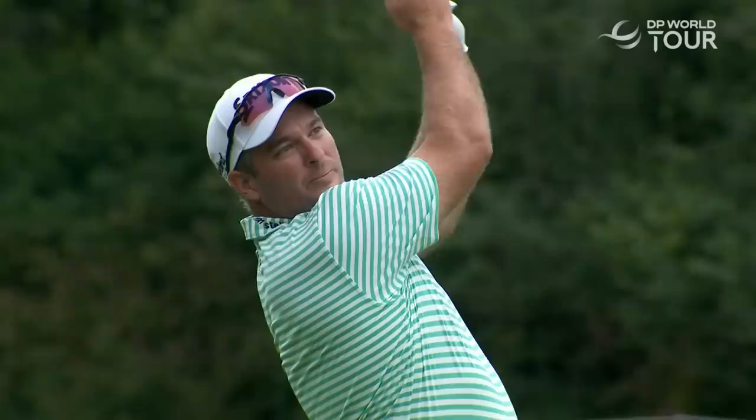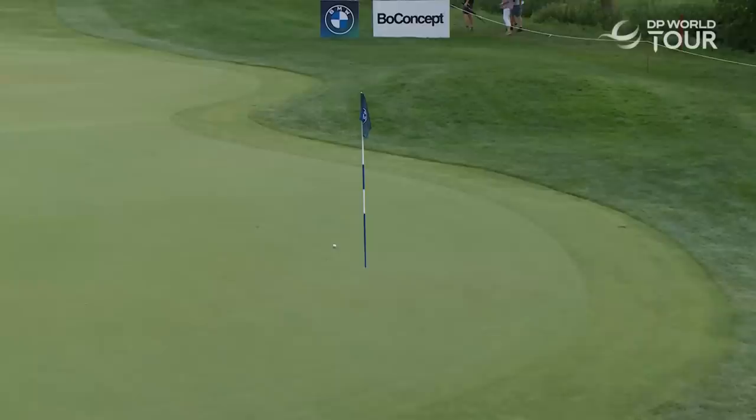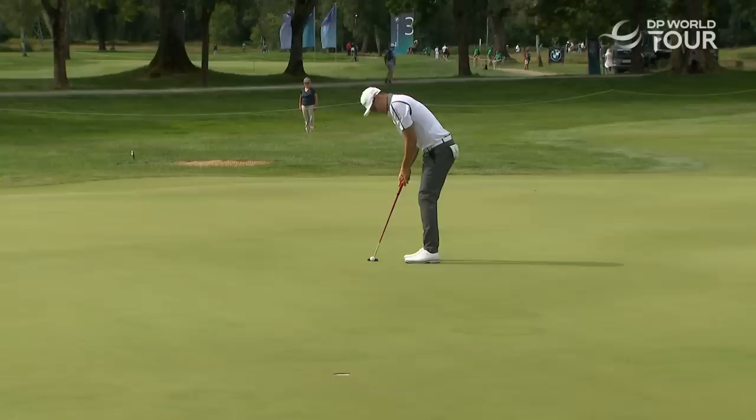Ryan Fox — what a season he's having. At the tenth he asked for a good shot and it was. He would make birdie there. Fox on fire at the moment, matching Peters' round of 64 and sitting at 14 under.